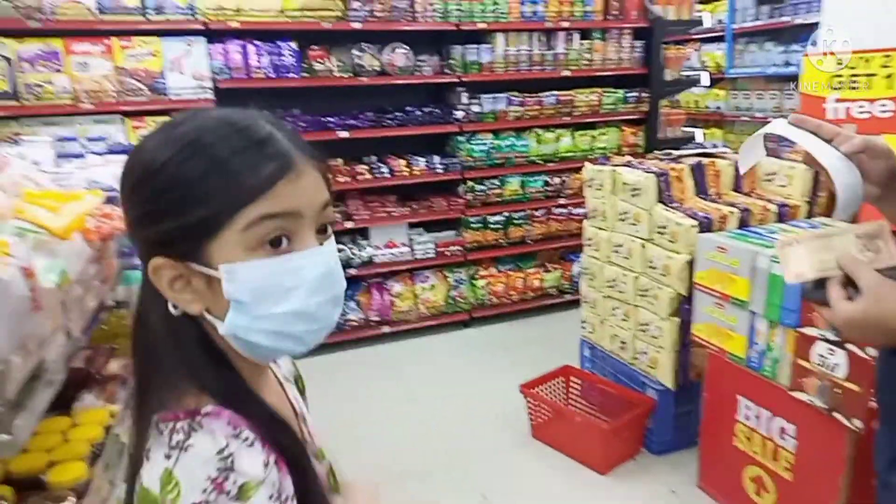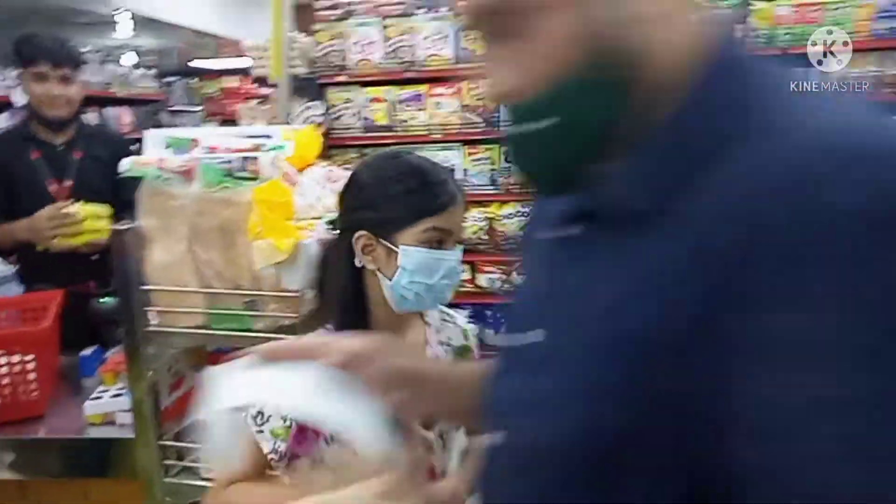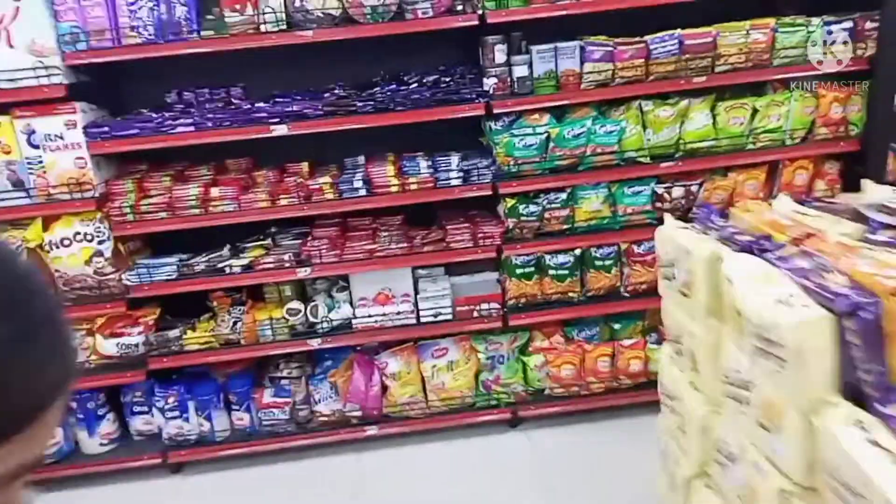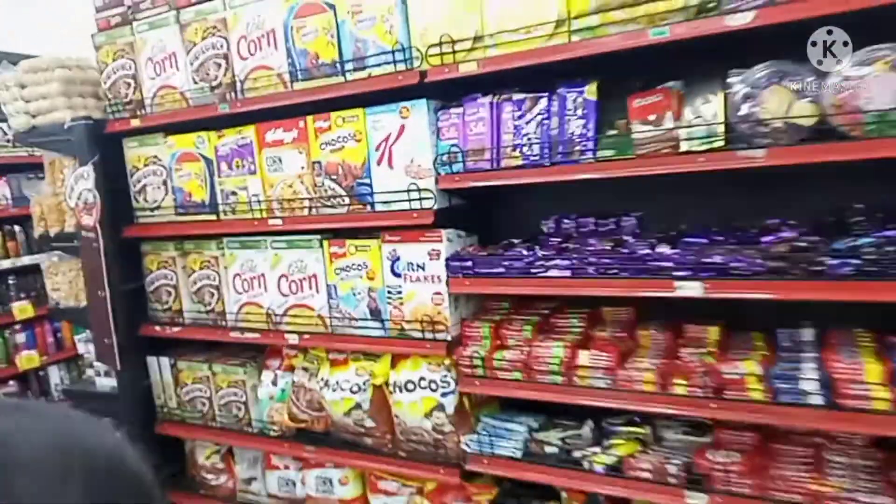We are now here at the grocery store. In case you are all wondering how our grocery store looks like in Bangladesh, it's just like any other grocery store in other countries. We have imported goods, we have local goods.